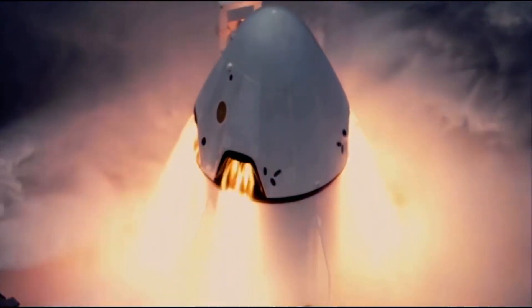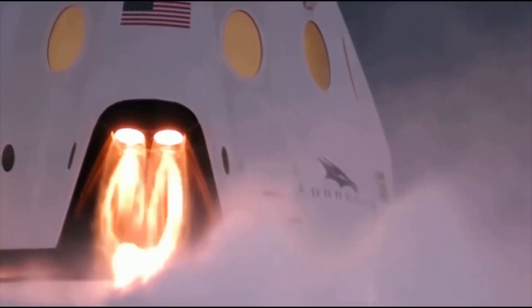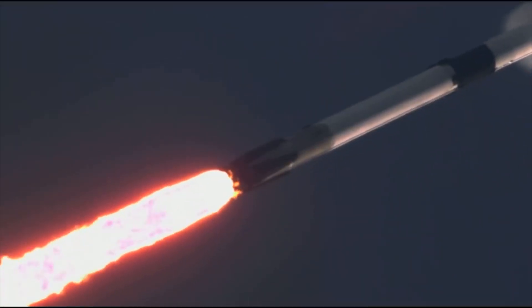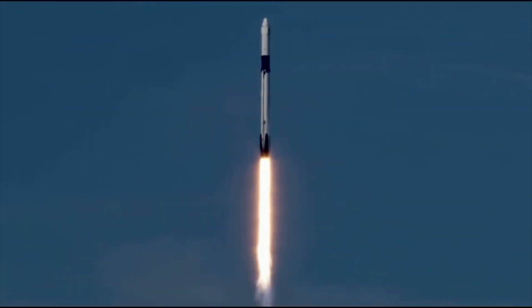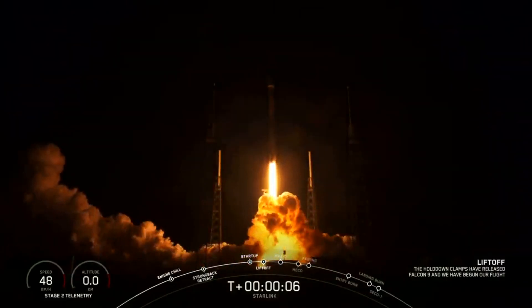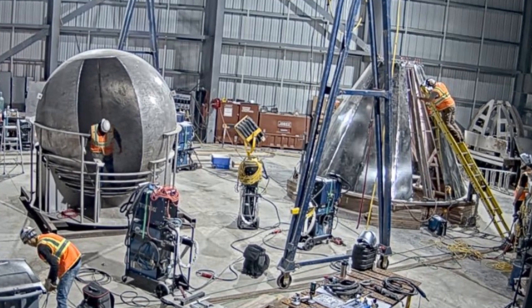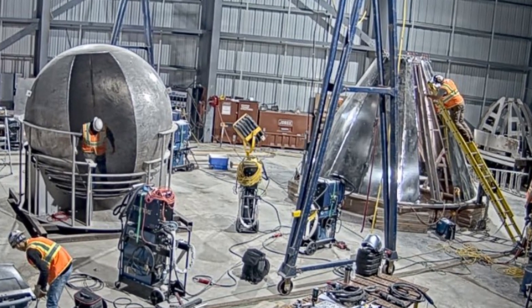This week, SpaceX is kicking things into overdrive. The crucial in-flight abort test for NASA's Commercial Crew Program is scheduled for this weekend, Saturday, January 18th. Starlink 3 is targeted for just two days later on Monday, January 20th. And in Boca Chica, new high-fidelity parts are being created for Starship SN1.